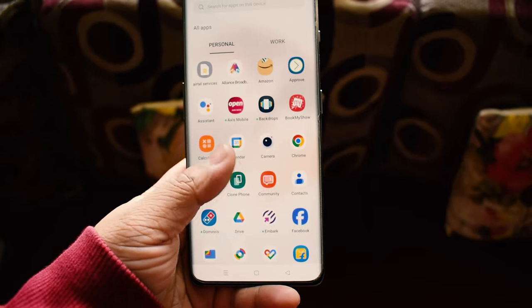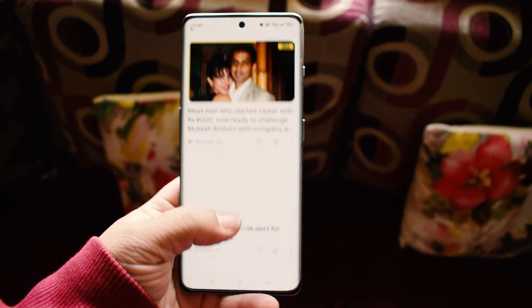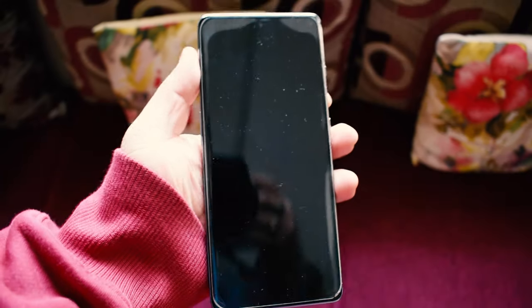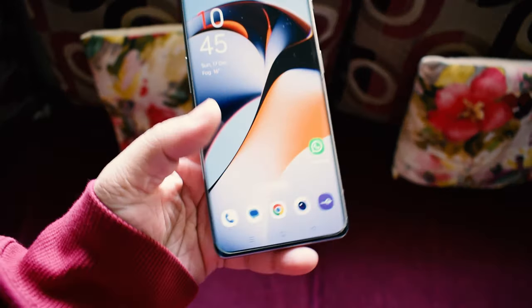The display is a stunning AMOLED panel that continues to amaze me. The colors are vibrant, blacks are deep, and the overall clarity is fantastic. Whether you're gaming, streaming, or just scrolling through social media, this display delivers a truly immersive experience.